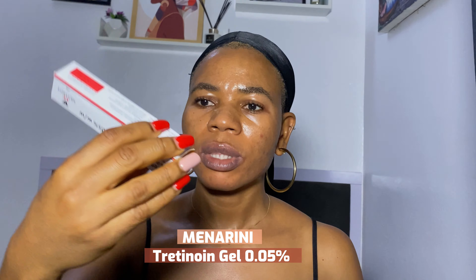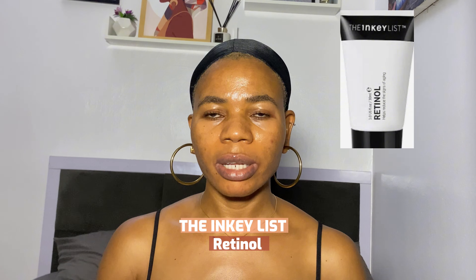The next one is the Tretinoin Gel in 0.025% by Menarini, which I got for 2,515 naira. If you are 18 and above and you don't have a retinoid in your routine, I don't think you're doing your skin a good thing. My cousin is starting off with a very low percentage — 0.025% — which is beginner friendly. She has hyperpigmentation, so she's going to apply it on the areas where she has hyperpigmentation. This will help exfoliate that area, treat the hyperpigmentation, and also help with inflammation on that part.